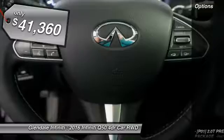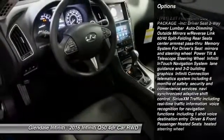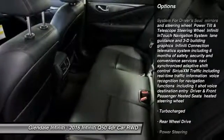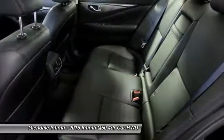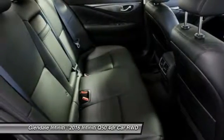Here are some of this vehicle's great options: keyless entry, power passenger seat, anti-lock braking system, steering wheel audio controls, leather-wrapped steering wheel, moon roof, Bluetooth, adjustable steering wheel, power steering, and aluminum wheels.